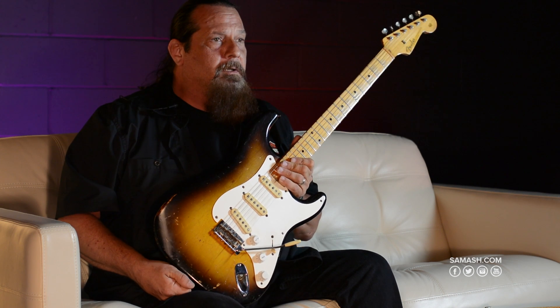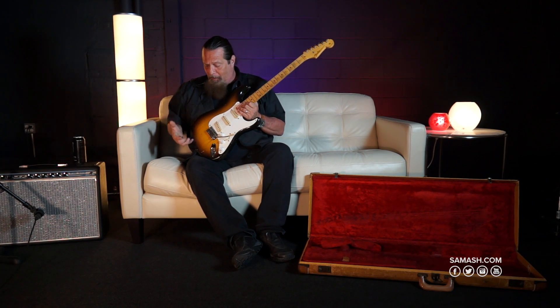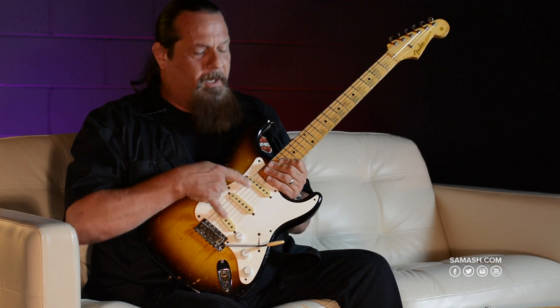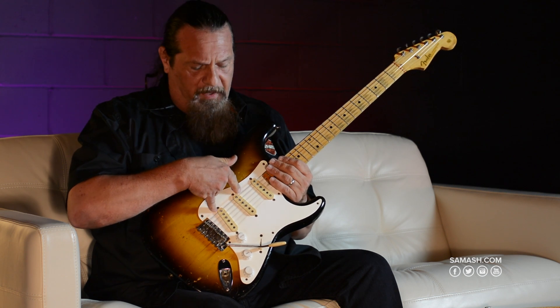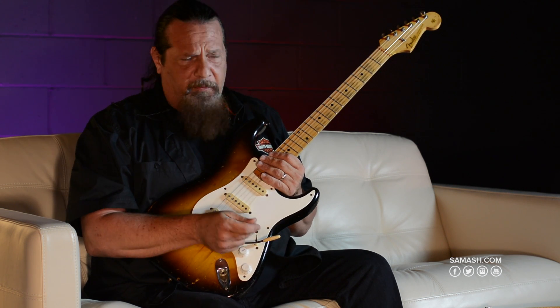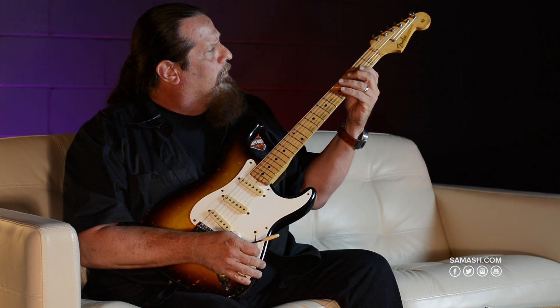This stands out in the crowd. Even if you're not a guitar player, you're probably going to know there's something special about this one. It has an authentic look, taste, touch, smell, and sound of course. The pickups have been re-dipped in wax, repotted to cut down on some feedback, but they're absolutely the original pickups, original frets.